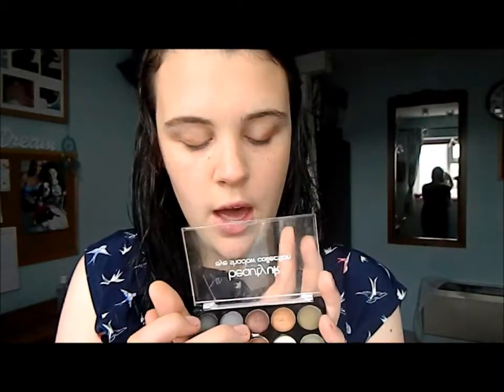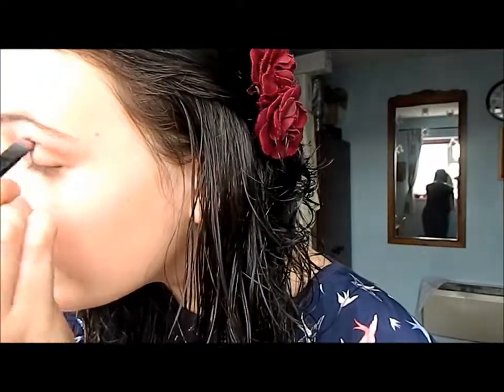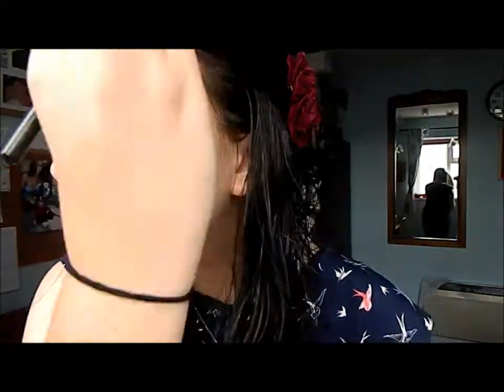Once that's done I am going to be taking this kind of bronzy brown and putting that in my crease. And then once that's done you just want to blend it all out with a blending brush.